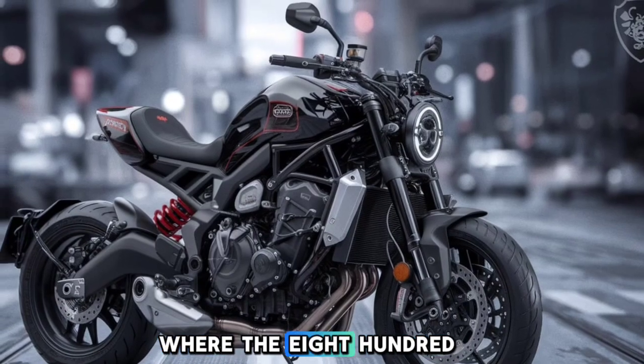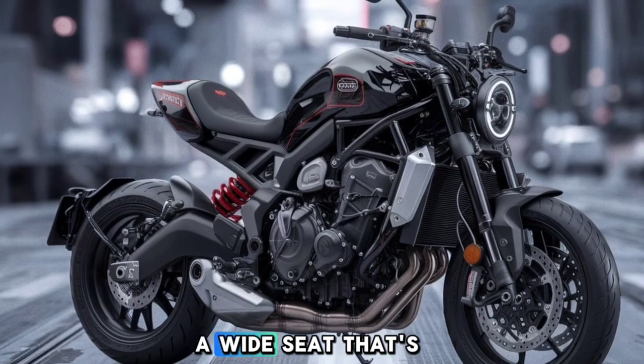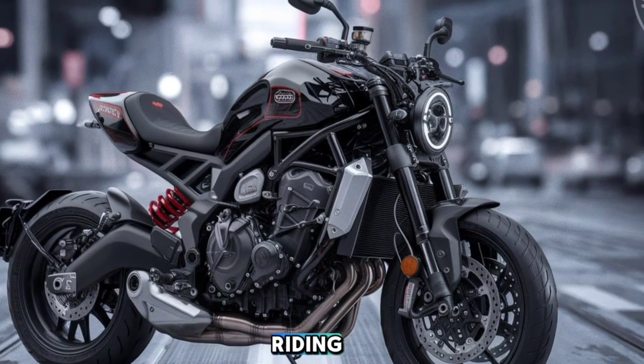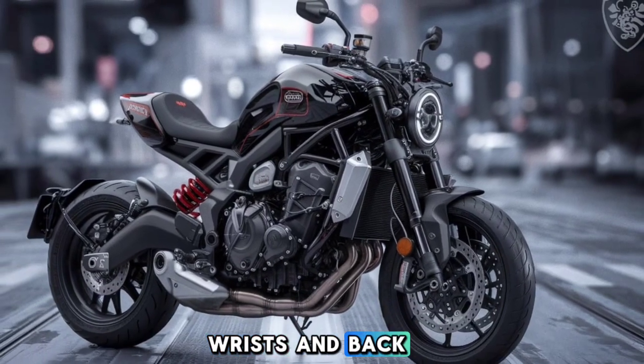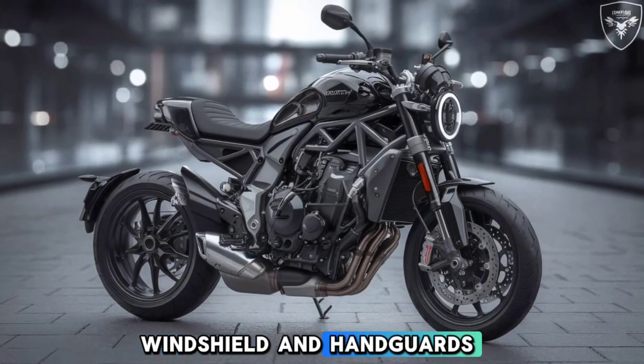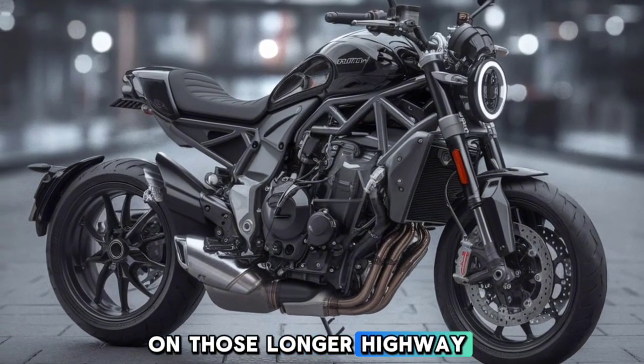Comfort is another area where the 800MT excels. The bike features a plush, wide seat that's built for all-day riding, and the upright handlebars offer an ergonomic position that's easy on your wrists and back. There's even a tall windshield and handguards, which make a big difference in reducing wind fatigue on those longer highway stretches.